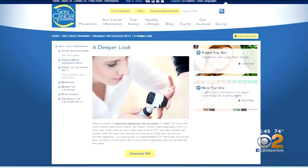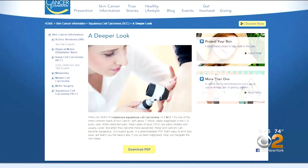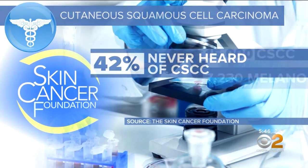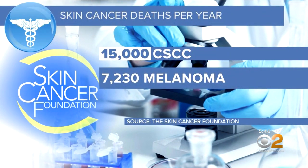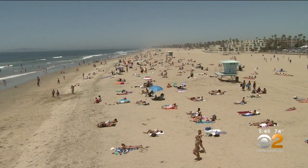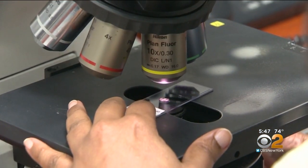The Skin Cancer Foundation is raising awareness about this type of skin cancer. A new survey shows 42% of Americans have never heard of CSCC, even though it causes more deaths than melanoma — because there are so many more cases of CSCC than melanoma. Ed is among the 40,000 people treated for advanced CSCC every year.